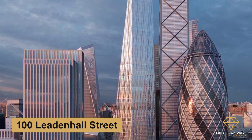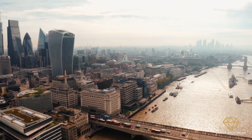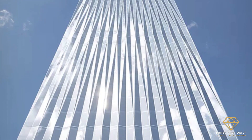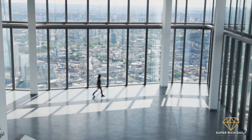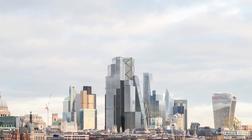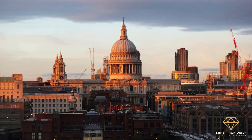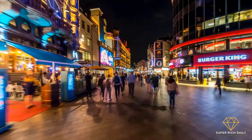100 Leadenhall Street: Known as "The Diamond," this new skyscraper in London is built by SOM. The 246-meter tower will have shops, office space, and a viewing gallery with 1,900 square meters of public area, with excellent views of London. Construction is scheduled to begin in 2023 and last four years. The structure will have a tapering shape to avoid obstructing views of St. Paul's Cathedral from Fleet Street and other important London vistas.